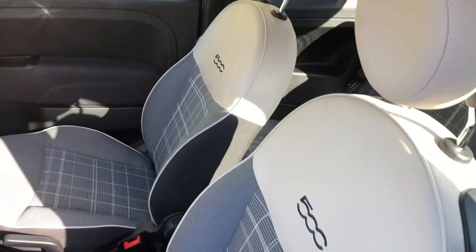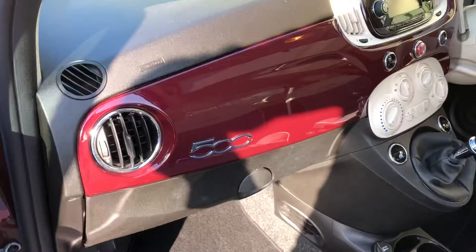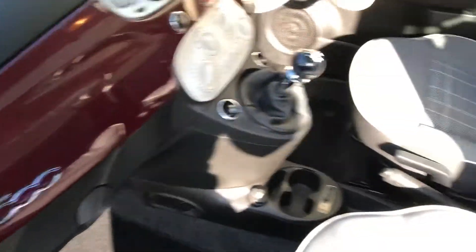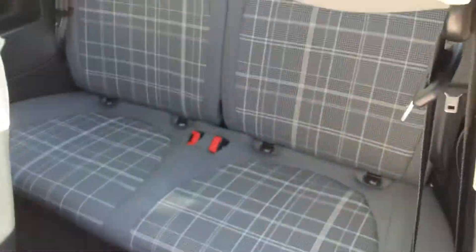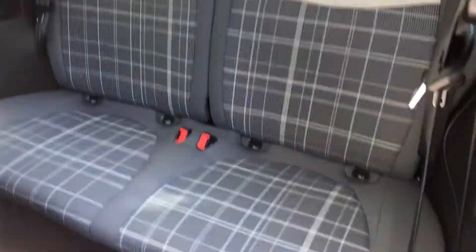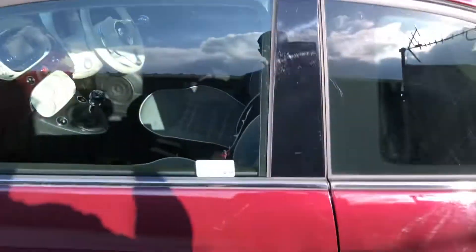Lovely and clean inside. It's got the body-coloured dash, 500 logo seats, and the large panel panoramic roof.